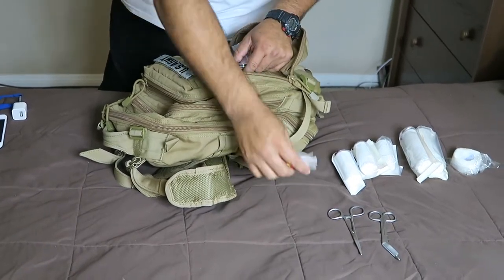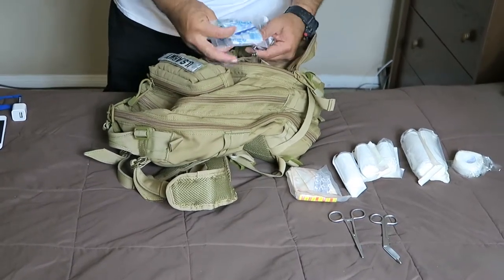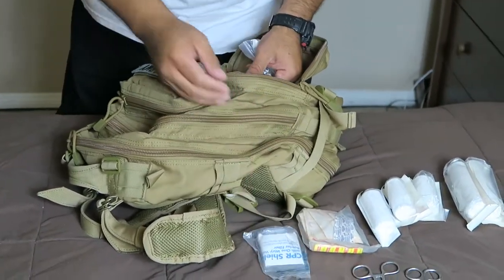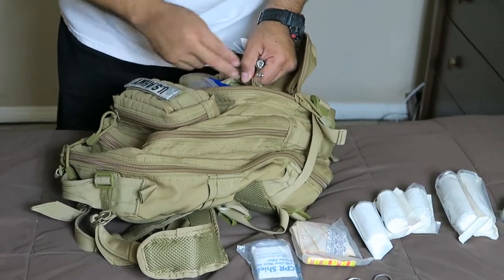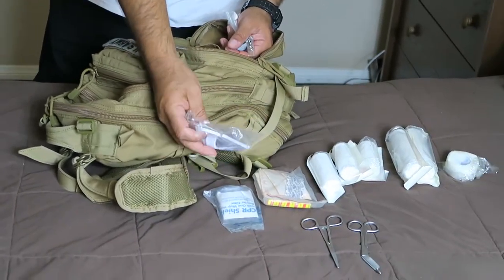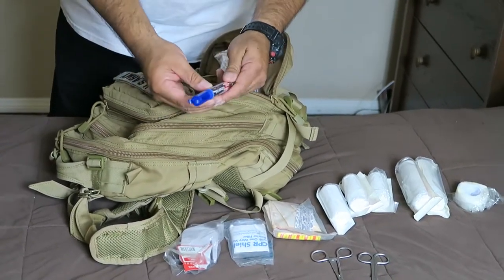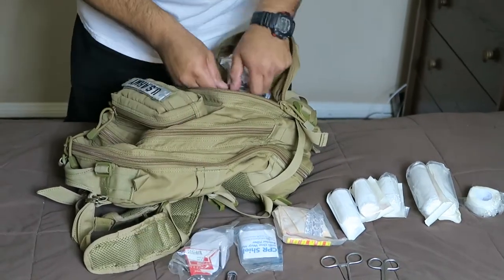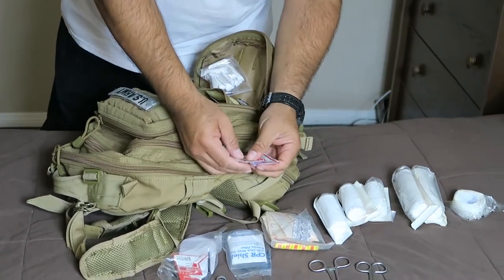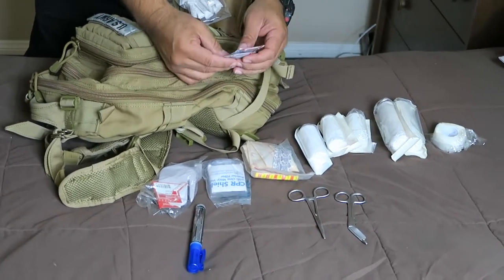I also have shears to cut through clothes as well. I have several types of band-aids, and I have a CPR shield for giving mouth to mouth. I also have a device that cuts through seat belts, hand sanitizer, and ointment for burns — just in case you get any burns from contact with fire or hot water.